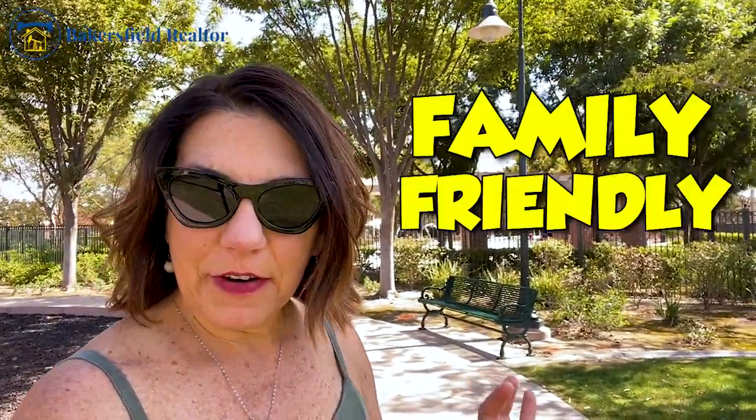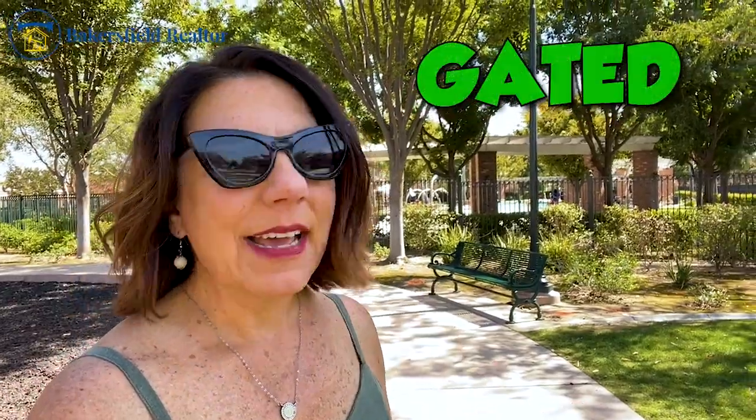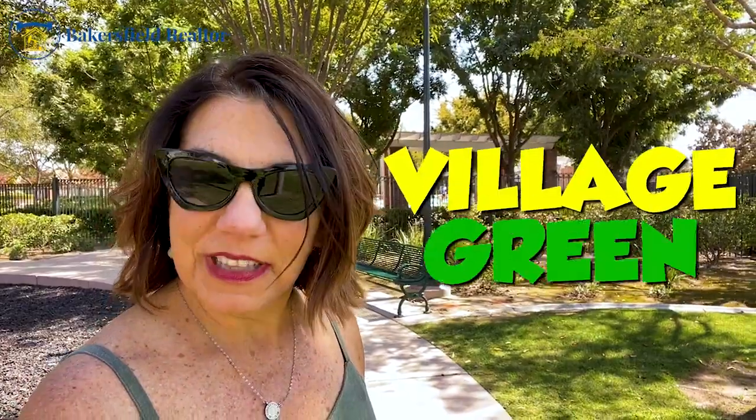Would you like to take a look at a family-friendly community? It's gated, located at 93314 off of Stockdale and Renfro. Let's take a look. It's called Village Green.